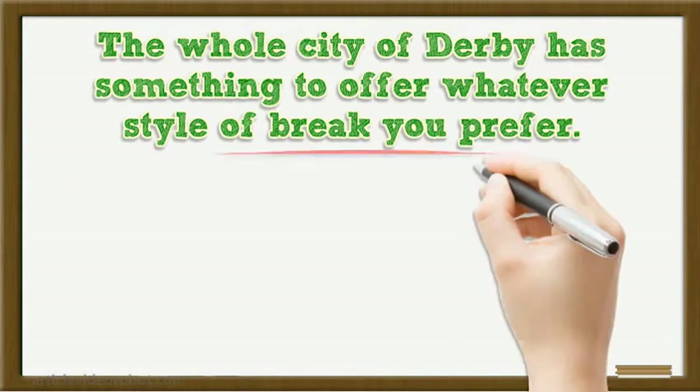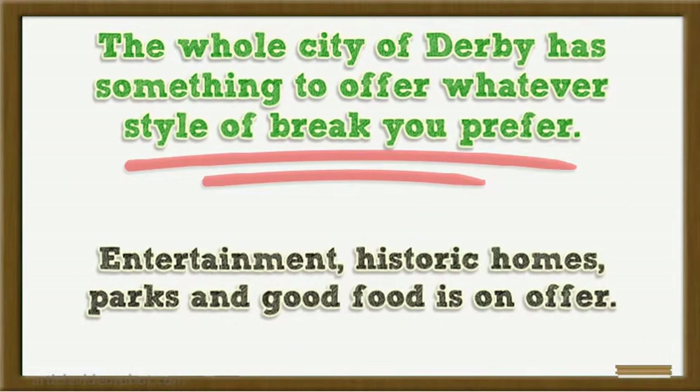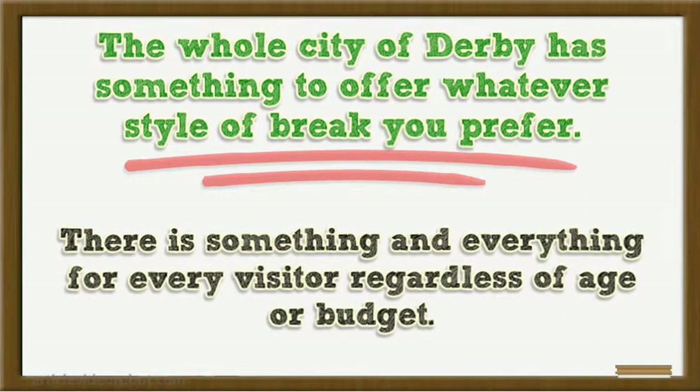The whole city of Derby has something to offer whatever style of break you prefer. Entertainment, historic homes, parks and good food are all on offer. There is something for every visitor regardless of age or budget.